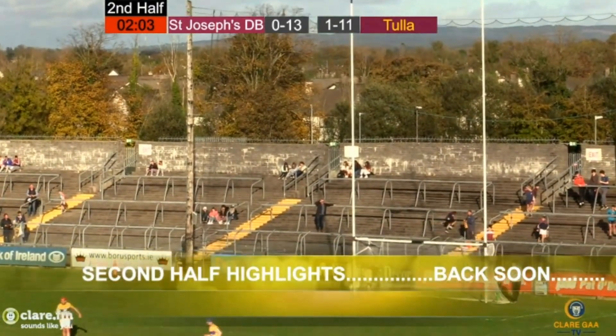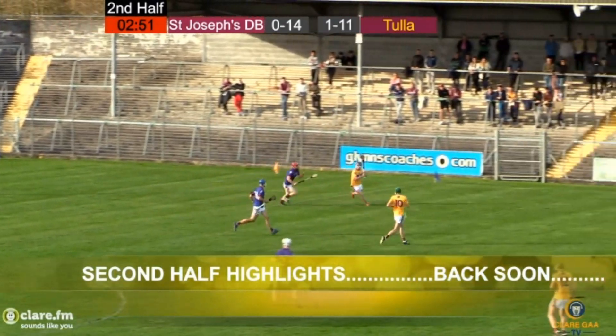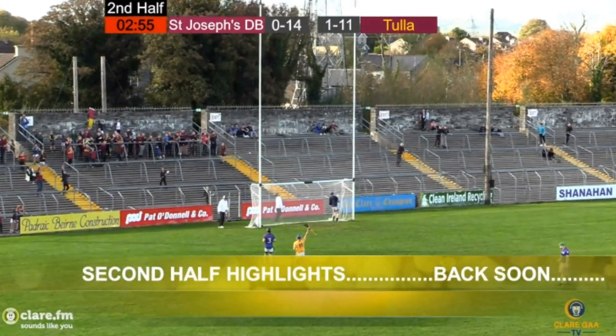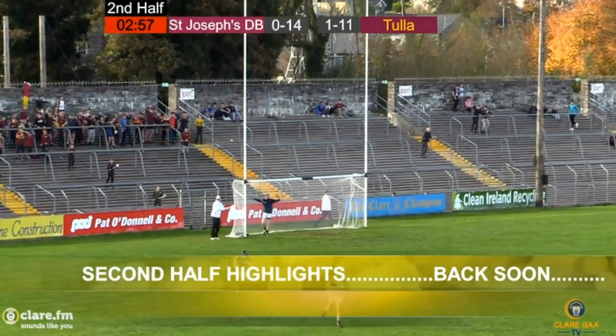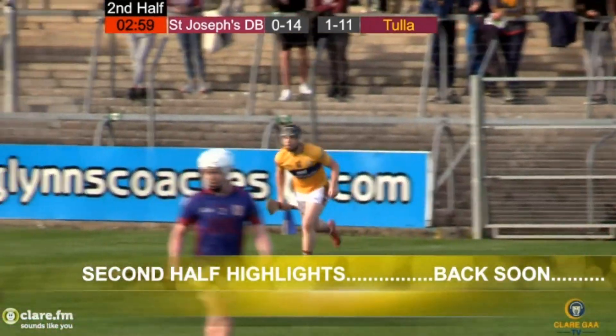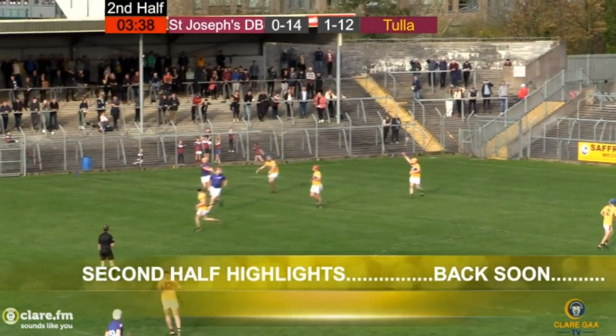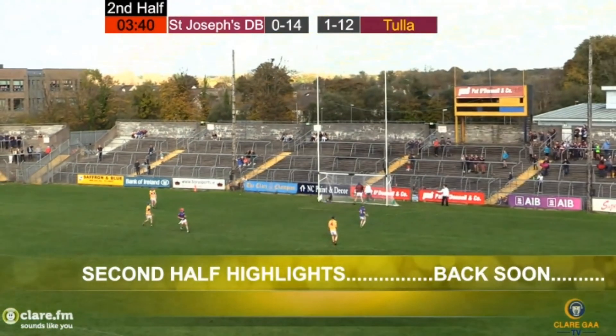It certainly will. As we wait for the teams to come back out, let's give you an update from the Premier League in the lunchtime kick-off. Nottingham Forest beating Liverpool by one goal to nil. Elsewhere, the two three o'clock kick-offs: it's Everton two, Crystal Palace nil, and Man City leading Brighton by two goals to one.